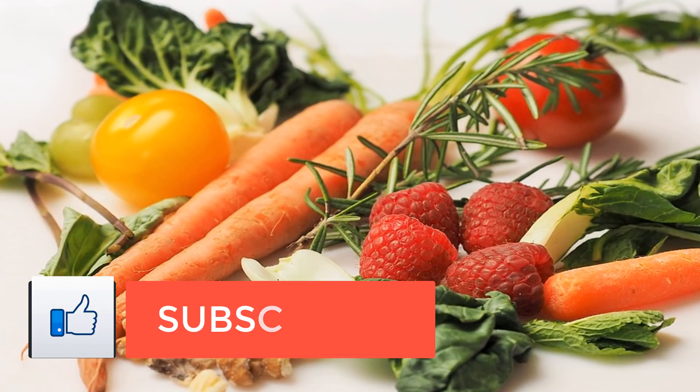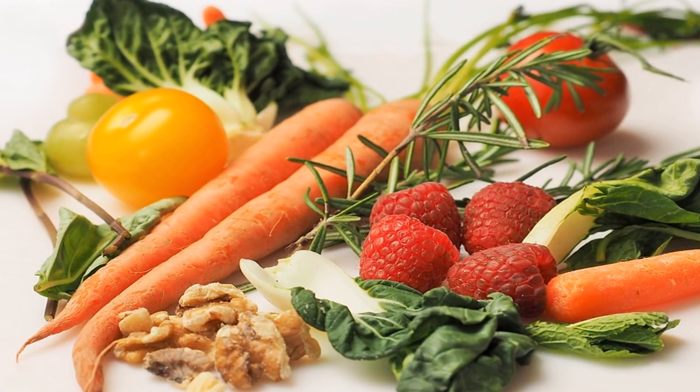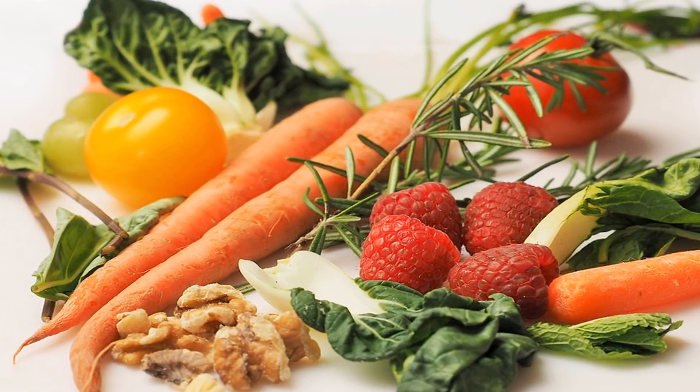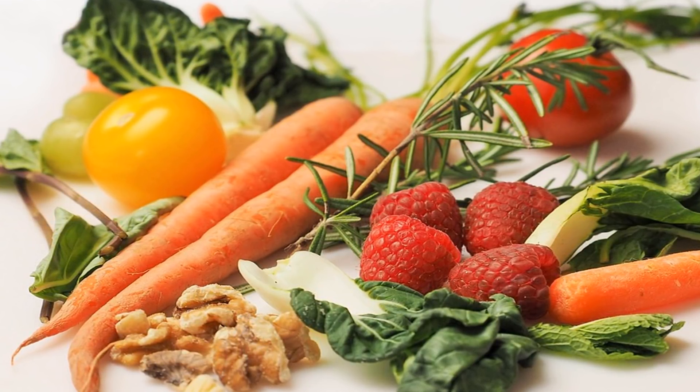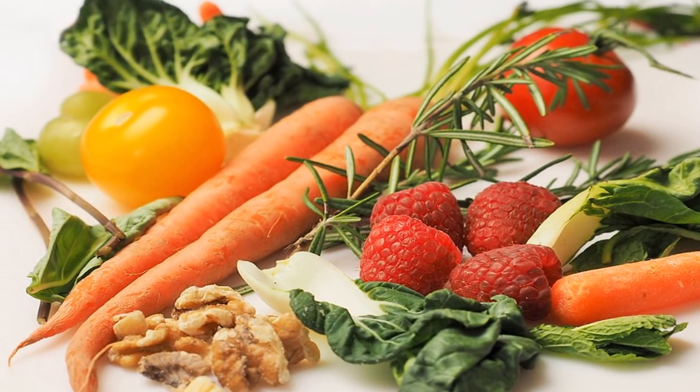cholesterol, fats and bilirubin, and these are all sourced from the liver via the gallbladder. It's the cholic and chenodeoxycholic acids that, when combined with the amino acids glycine or taurine, produce the bile salts themselves.